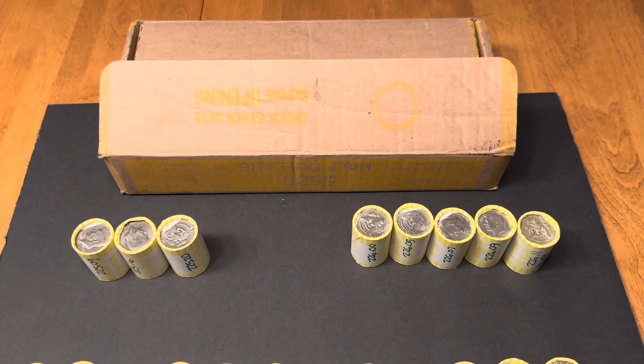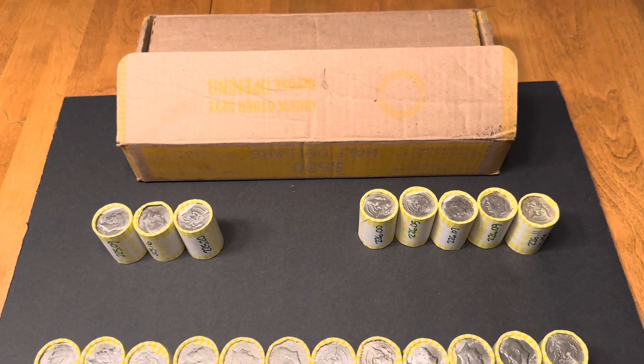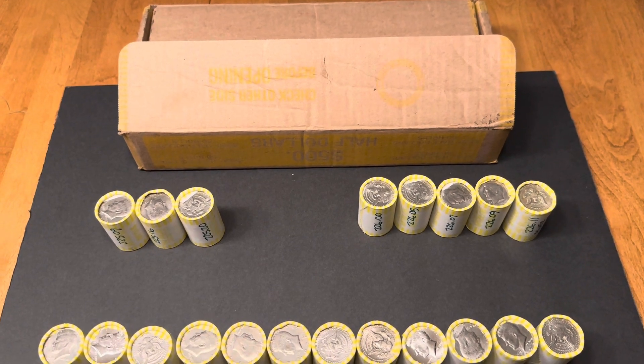Alright, I got this Loomis box today. I was just doing some cold calling and I asked for half dollars, and she said she had a box of them. I took the box and brought it home.